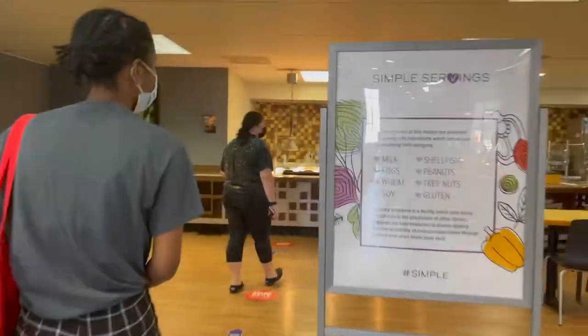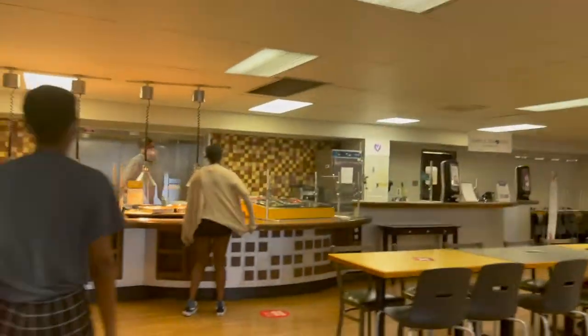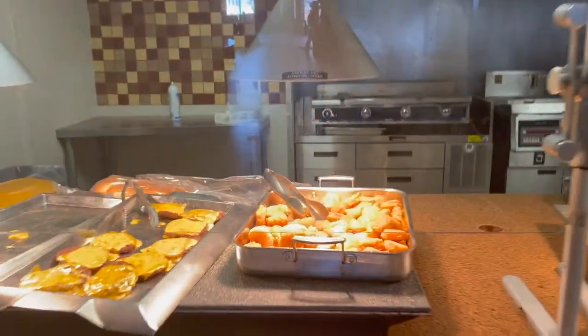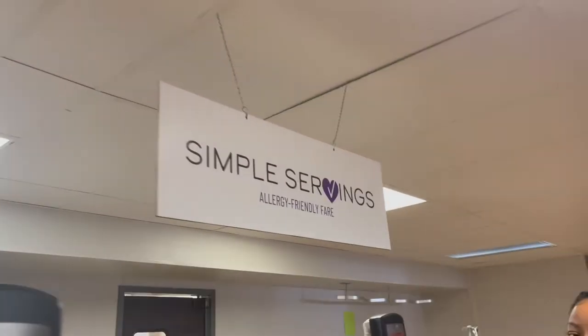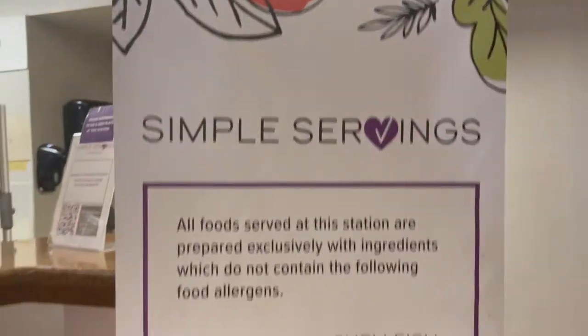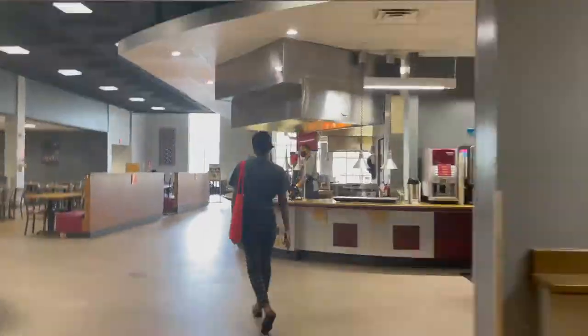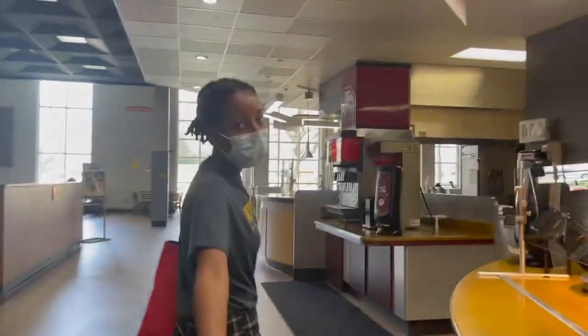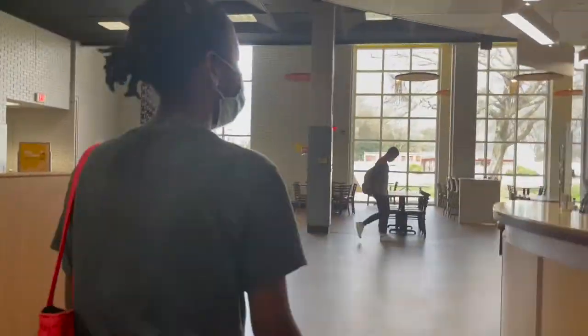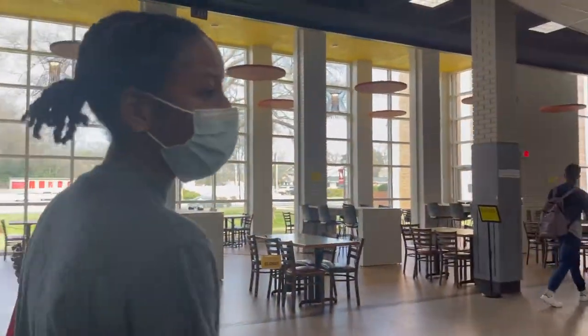Next, we have Homestyle. And then over here, we have the grill. And then over here is Simple Servings for people with special diets. Next, we have Pizza Zone. And lastly, we have a 360 Grill.